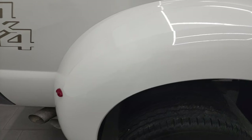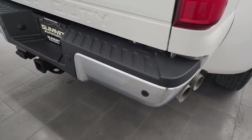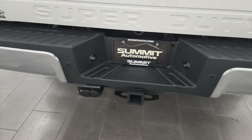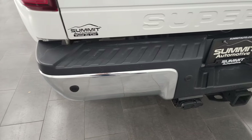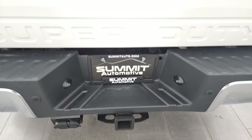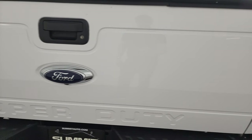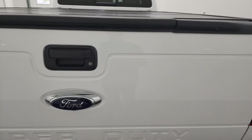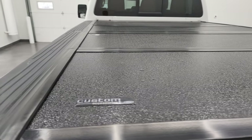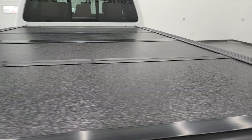It does have some aftermarket chrome step bars. The dually tubs are in nice shape — didn't see any major dents or cracks. Coming around to the back, the rear bumper's in great condition. Has the backup parking sensors, full towing package which includes a receiver hitch, 4-pin, and 7-pin wiring. The tailgate is in very nice shape as well, does have a locking tailgate. It also has the backup camera, the tailgate step assist, and you get a factory Ford fold-up tonneau cover that looks like it's in pretty nice shape.